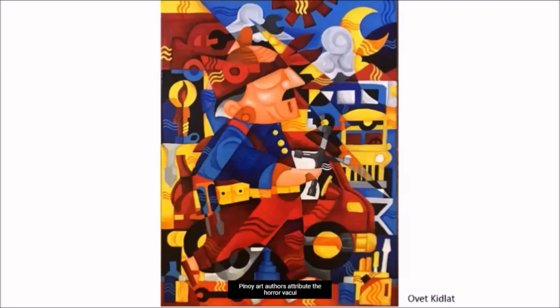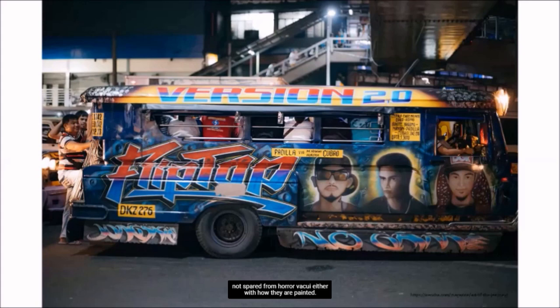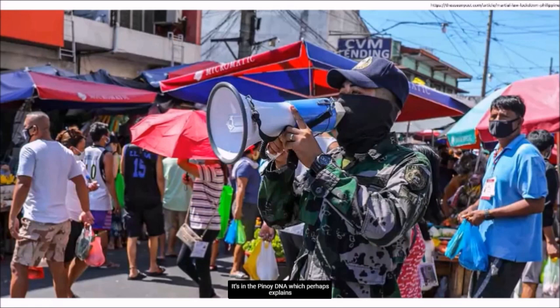Our art authors attribute the Horror Vacui tendency to our way of life — we are so used to density. We see that in Chikun's, which, by the way, are not spared from Horror Vacui either in how they are painted. We also see the principle in Horror Vacui in the classroom and in the LRT. It's in the Pinoy DNA, which perhaps explains why authorities went all out in their strict implementation of social distancing in 2020, because Filipinos feel a space has to be occupied and filled to the brim.